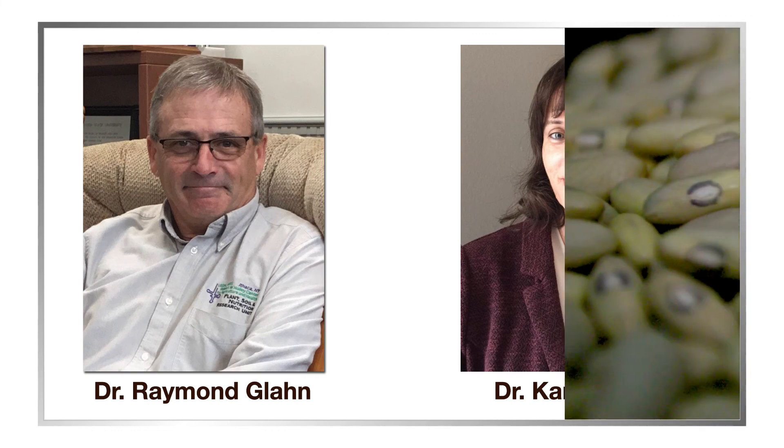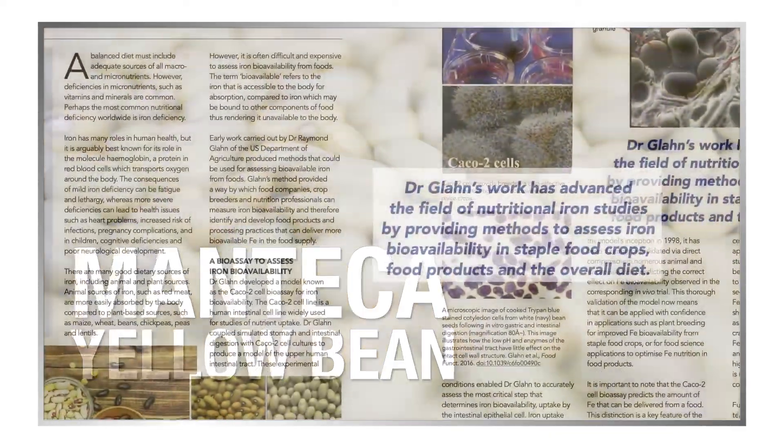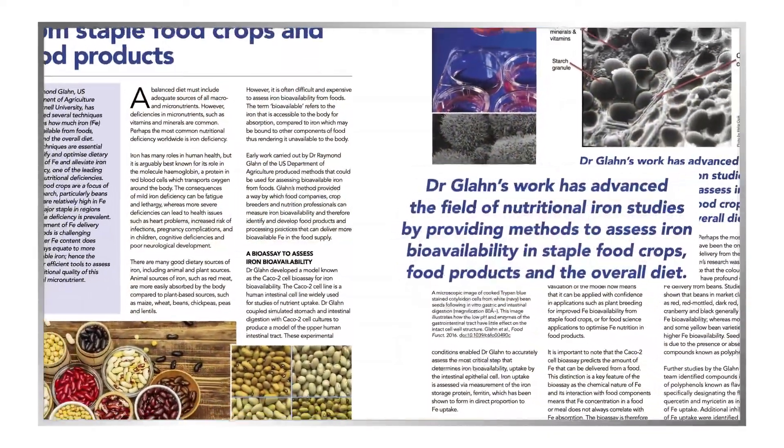ARS scientists Dr. Raymond Glahn and Dr. Karen Sihi, along with partners across the country, have identified a variant of bean — the Manteca yellow bean — that doesn't follow this trend. This bean is rich in iron without the inhibitors.